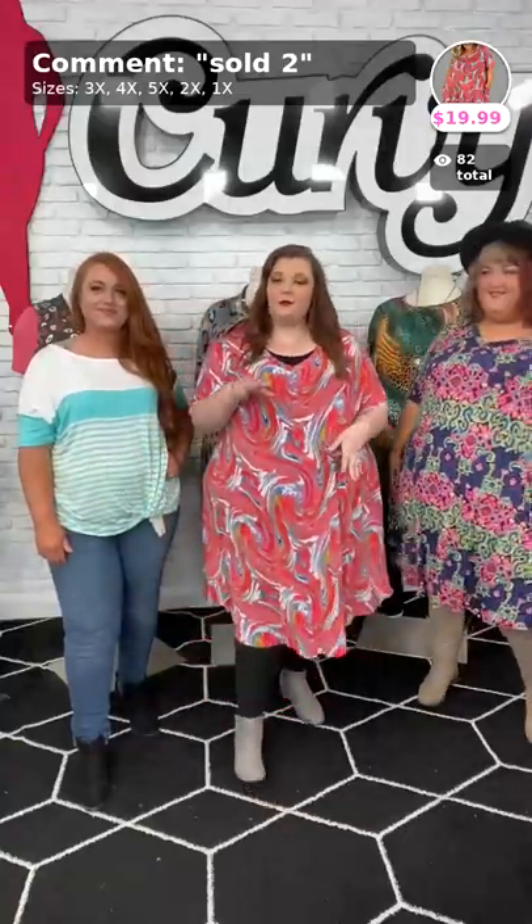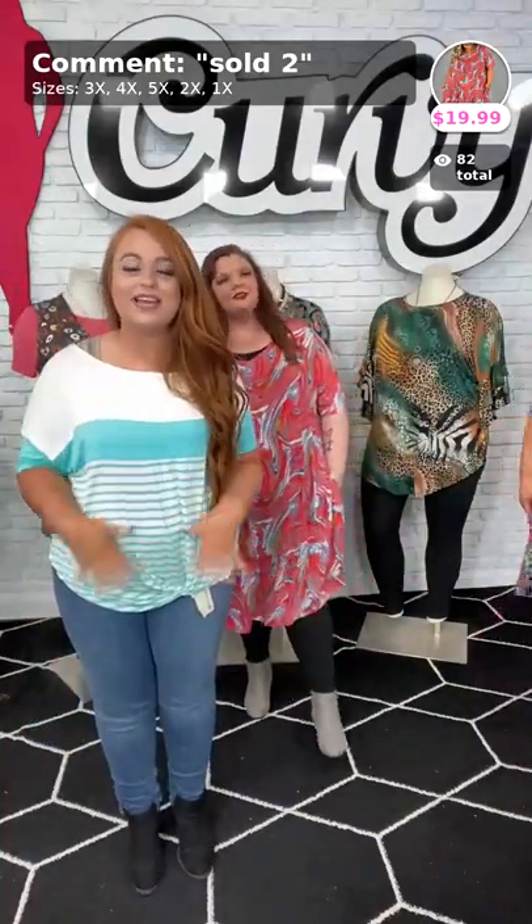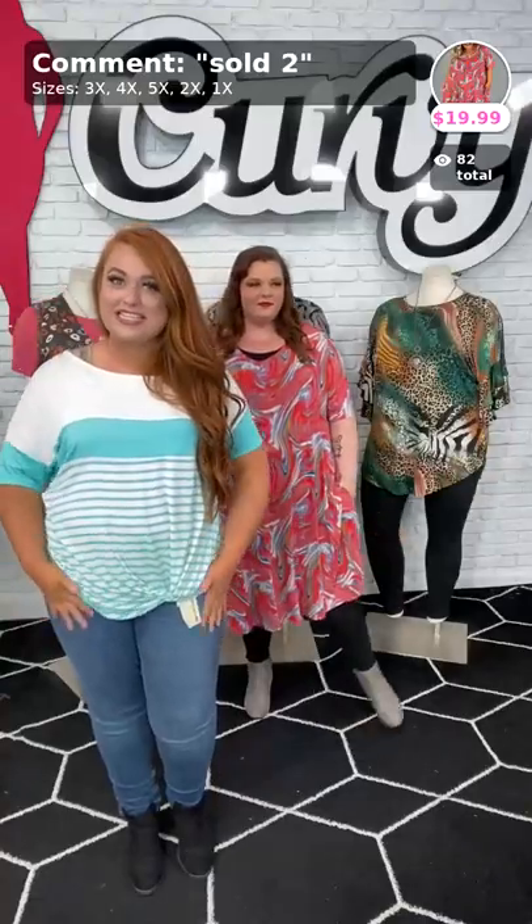Everything in this video is going to be less than $25. Babes, I need to know — comment down below, what are you so excited to see today? Now you can see we got three beautiful ladies in three different sizes. My name is Megzy. I'm typically going to be wearing between a 4 and a 5X. I'm 5'7 and about a size 28 to 30. I am Dreama, I am 5'5, and I'm going to be wearing the 4 to 5X tonight too. I am Haley, a 1X model, 5'3, and I wear a 14-16 bottom.